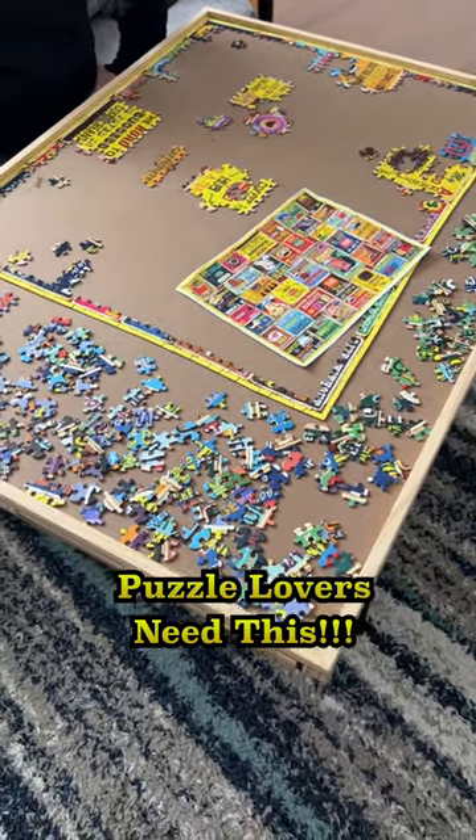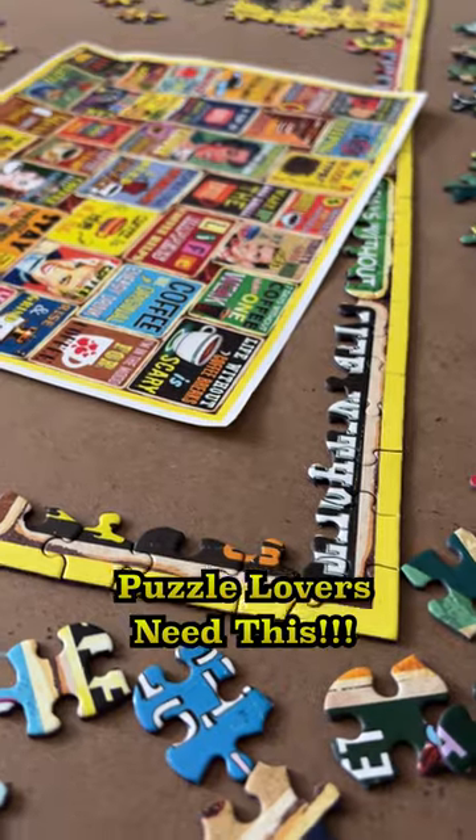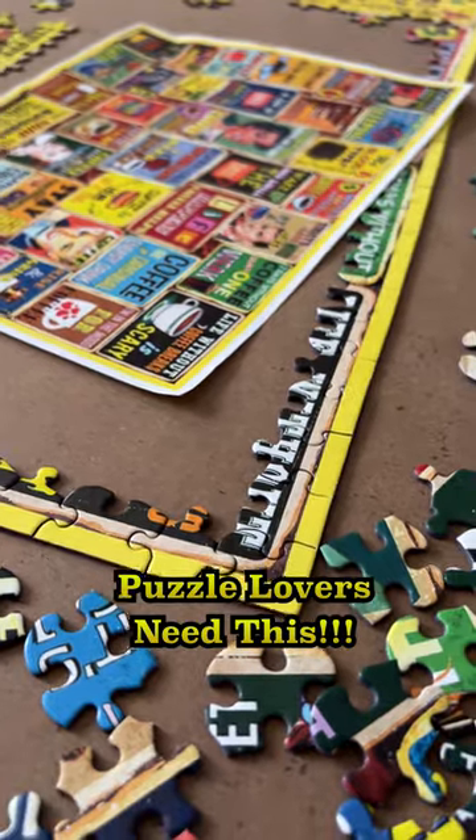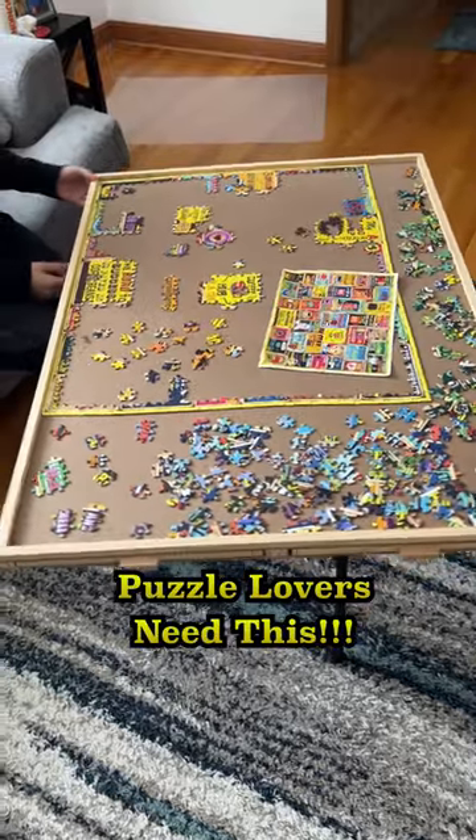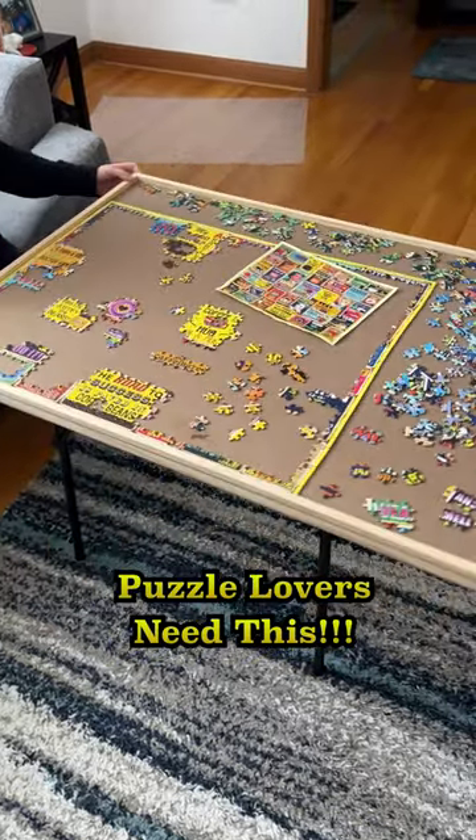My wife was given this awesome puzzle board by my mom. Now she can do her puzzles anywhere. We keep it on a small table. The board rotates so you can easily work on any side of the puzzle that you want to.